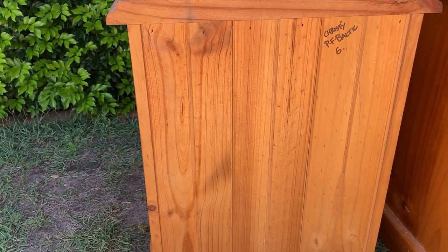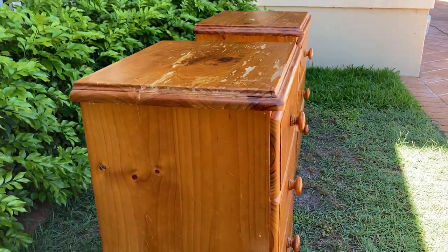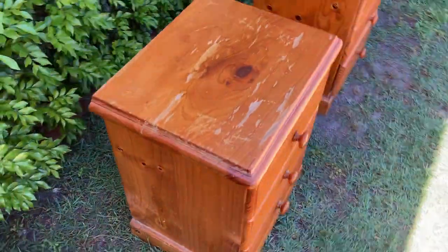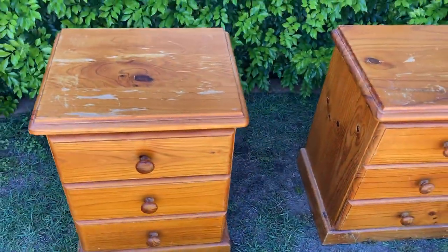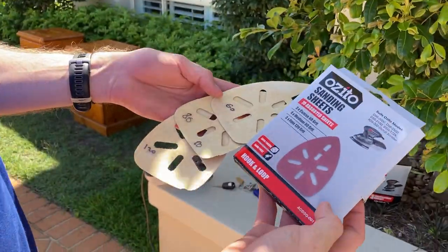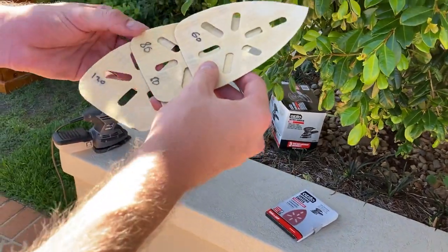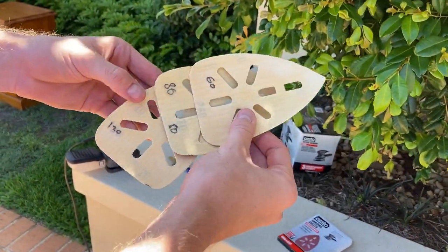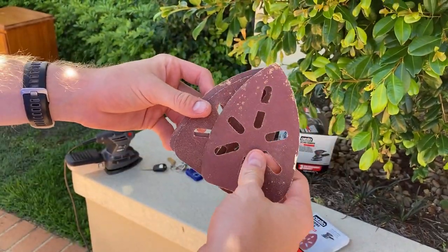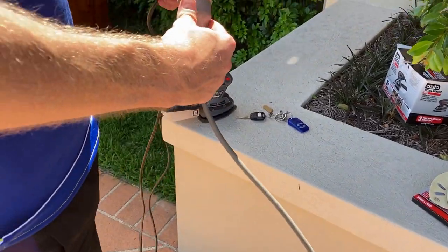The timber slats on the back were really ticking the boxes — it was really just that top surface that wasn't great. It's a little bit dirty as well so we're gonna have to give it a really good clean, but I just see the opportunity in it. To get the job done I'm gonna be using a couple of sanding sheets — you can pick these up at Bunnings in a few different grits: 60, 80, and 120. I'm gonna be using all of those today to get it down to a nice smooth finish with a hand sander — a really cheap one from Bunnings.